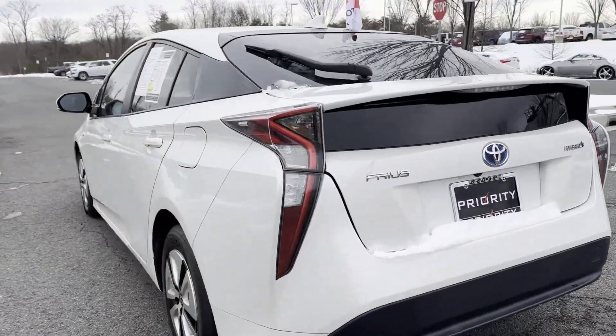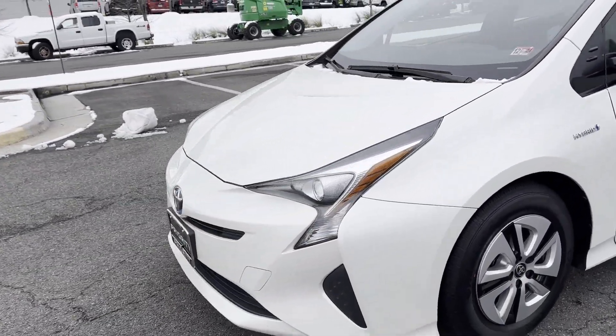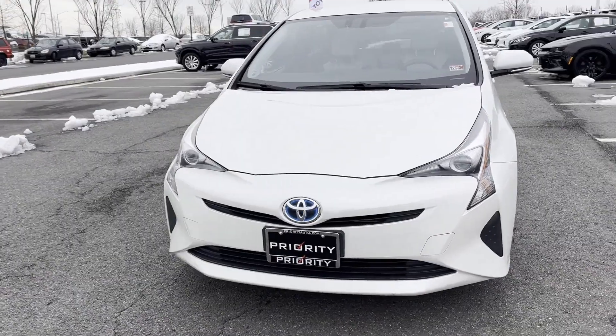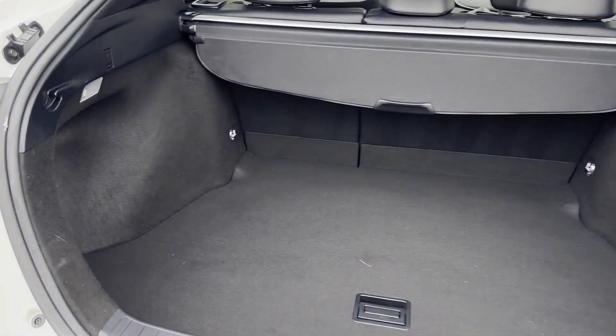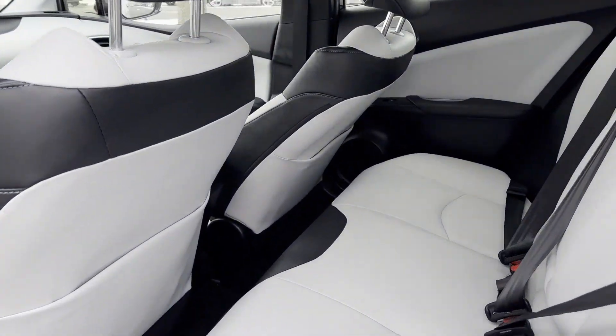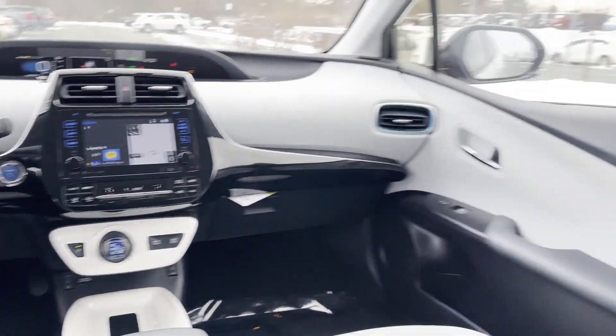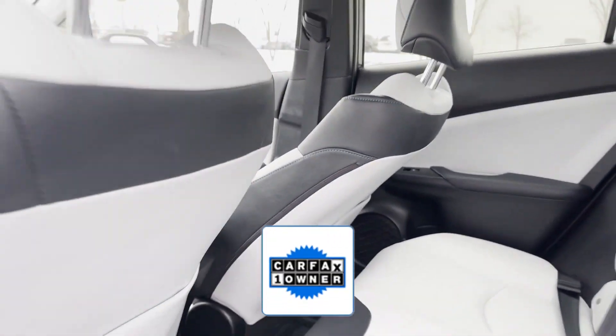You'll absolutely love all of the included premium features such as Cross-Traffic Alert, Side-View Mirrors with Turn Signals, Satellite Radio, Navigation, Blind Spot Monitor, Heated Side-View Mirrors, Back-Up Camera, Power Driver Seat, Power Passenger Seat, and Pass-Through Rear Seat.